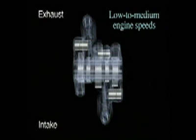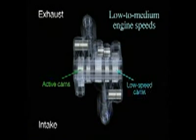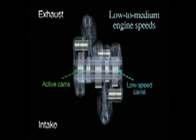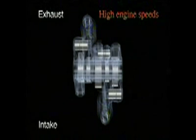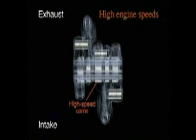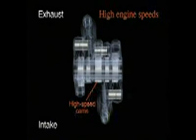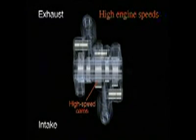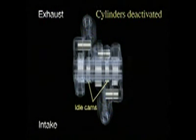At low to medium engine speeds, the rocker arms that operate the low-speed cam lobes on the intake side and the active cam lobes on the exhaust side are connected. At high engine speeds, the rocker arms on the intake side are switched over to operate the intake valves using the high-speed cam lobes. When the cylinders are deactivated, the rocker arms on both the intake and exhaust sides are disconnected, and the valves keep the cylinders sealed tight.